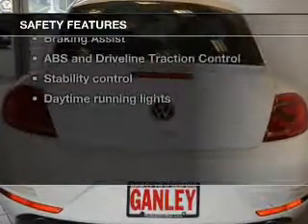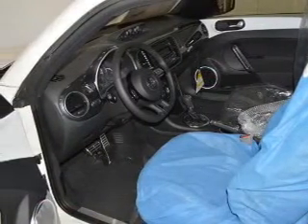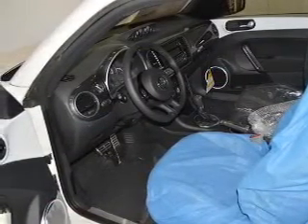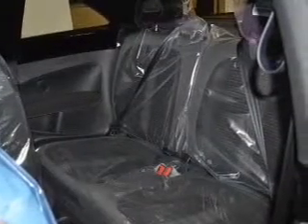If safety is a high priority, rest assured knowing these top safety components are included: front ventilated disc brakes, passenger airbag, side airbag, traction control, stability control, daytime running lights, and low tire pressure warning.